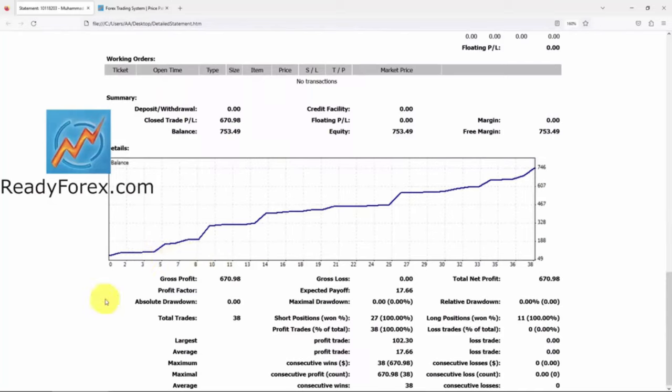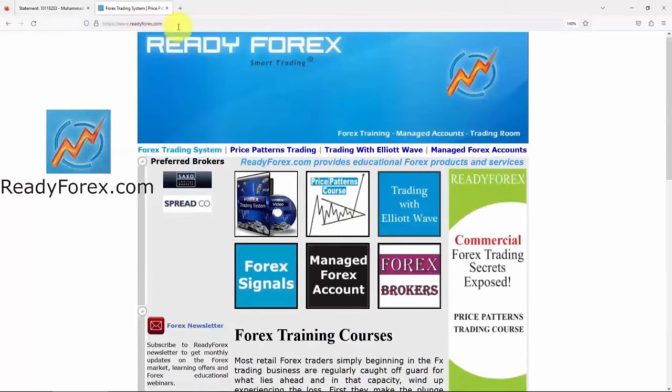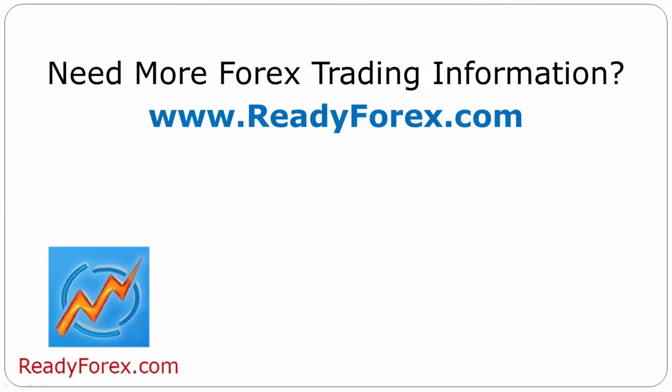For those who are really interested to learn forex trading and want to make profit consistently, just visit my website readyforex.com. For more forex trading information, visit readyforex.com.